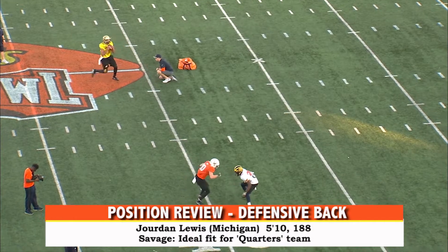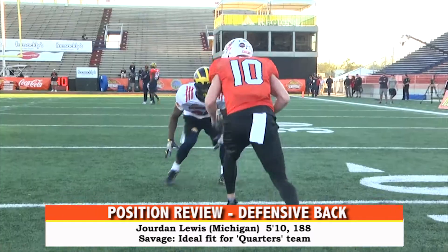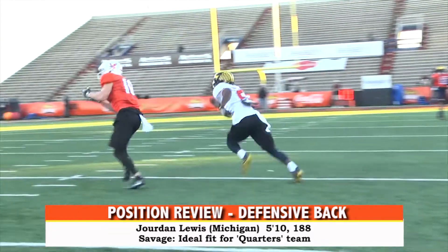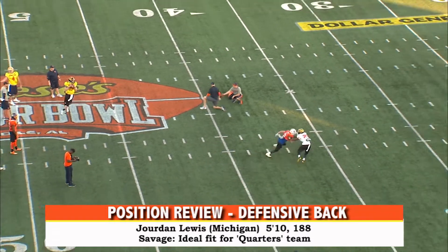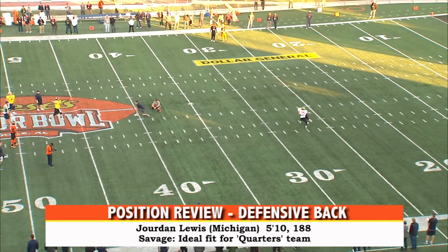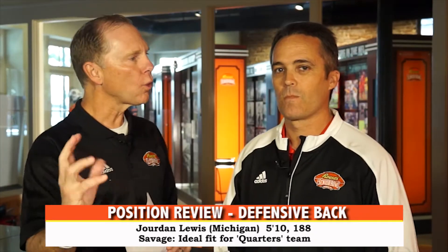The first player was Jordan Lewis, University of Michigan, 5'10", 188 pounds. I think he's a field corner type — in other words, he can play off, he visions the quarterback well, uses his feet, and has excellent ball skills. He had an excellent week down here in Mobile.